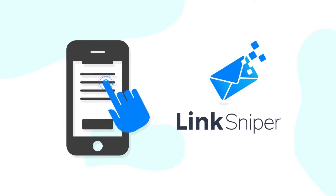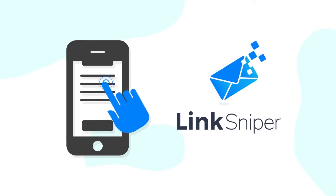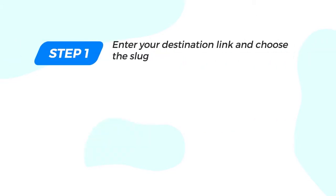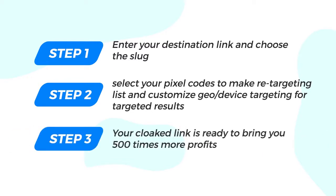You can cloak and create a smart link via Link Sniper in just three easy steps. Step one: enter your destination link and choose the slug. Step two: select your pixel codes to make a retargeting list and customize geo and device targeting for targeted results. Step three: your cloaked link is ready to bring you 500 times more profits. Enter link, cloak, shoot — smart cloak links in minutes. Easy, isn't it? Let me show you some of the powerful features that make Link Sniper the world's smartest link cloaking cloud software.